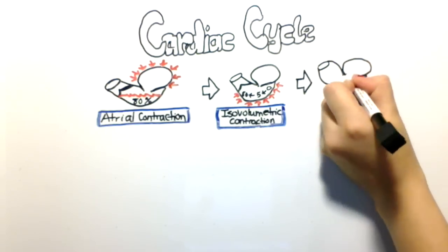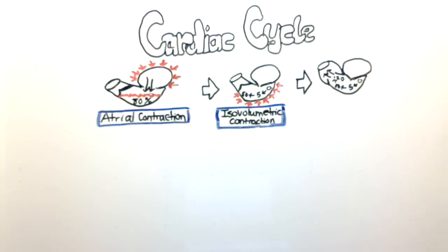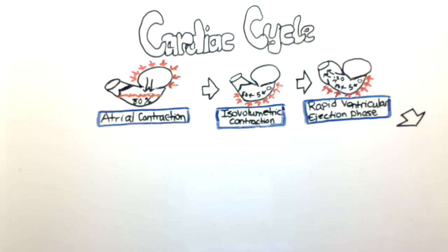In the next phase, the ventricle continues to contract. As the pressure builds up inside, it causes the semilunar valve to pop open and the blood rushes out of the ventricle into the aorta. This phase is called the rapid ventricular ejection phase.